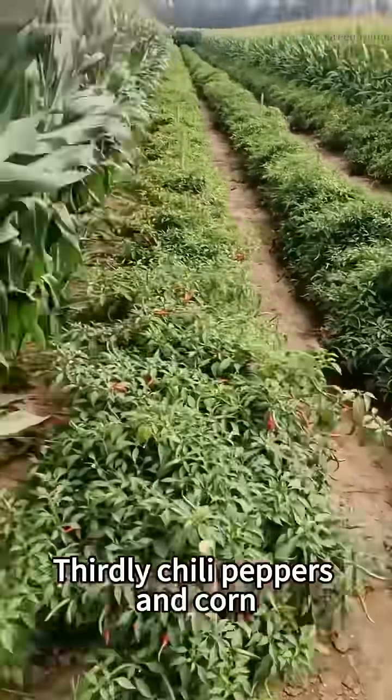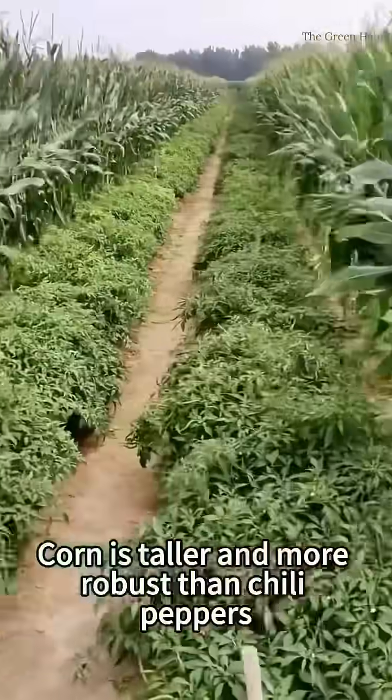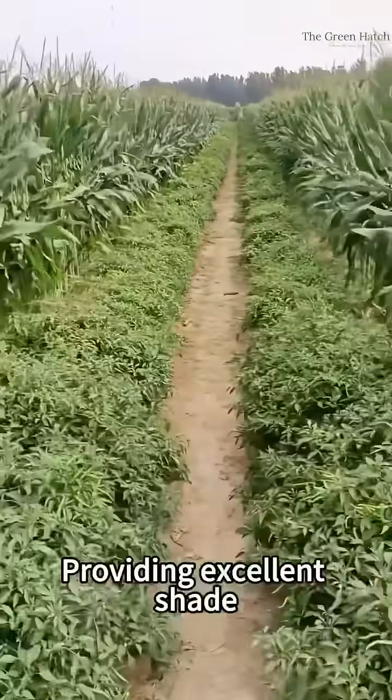Thirdly, chili peppers and corn. Corn is taller and more robust than chili peppers, providing excellent shade.